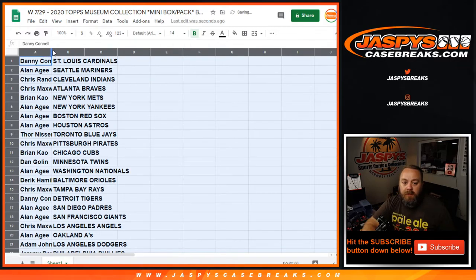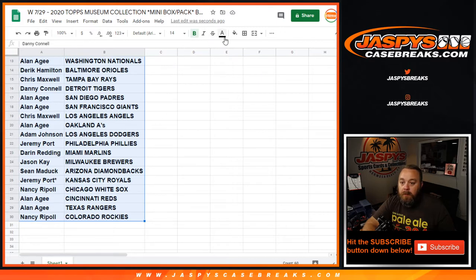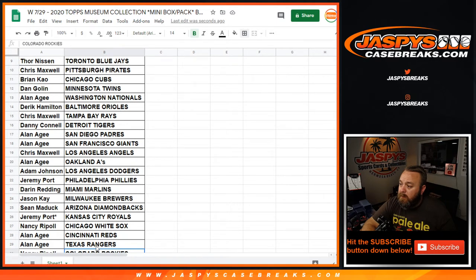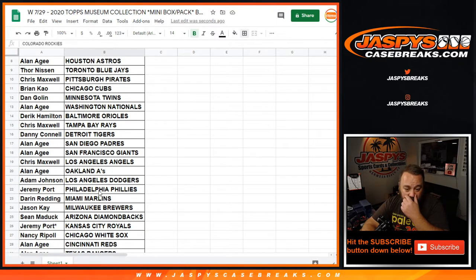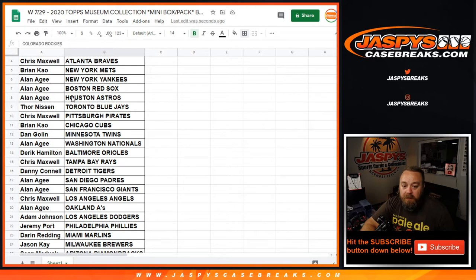So we'll go through the list real quick so everybody can see who they have. It is a mini break, but obviously this is a nicer product, so if anybody would like to they can do a trade here. I'm gonna open up a trade window real quick. Some of the key teams in here would be the Chicago White Sox — that's Nancy — big rookie Louis Robert there. Houston Astros, Allen. Los Angeles Angels, Mike Trout, always a good thing. Dodgers there with Gavin Lux. Toronto with Bo Bichette.